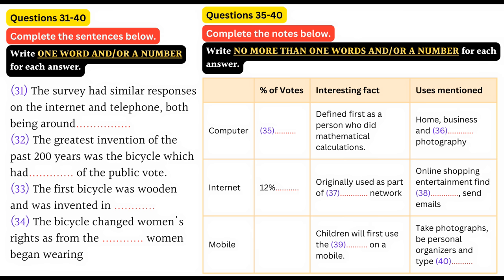Now listen carefully and answer questions 31 to 40. You, the listeners, think is the greatest invention of the last 200 years. The response has been amazing — double the amount we had last year — so thanks to all of you for taking part. We've had about 2,000 responses online and about the same on our phone lines. The lines are now closed and this morning I can announce the results. You, the listeners, have chosen as the greatest technological invention of the past 200 years — and 65% of you voted for this — it's the bicycle.